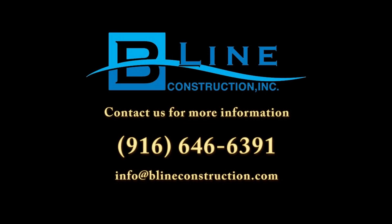For more information on the Beeline Helical Pier Process, call us today at 916-646-6391. For more information on the Beeline Helical Pier Team, please visit www.beelinehelicalpier.com.